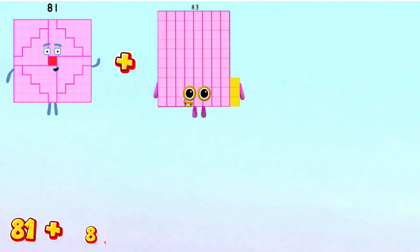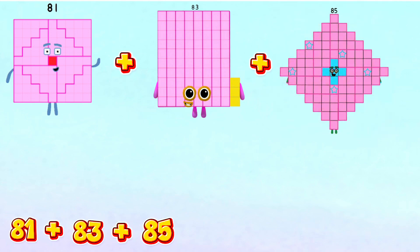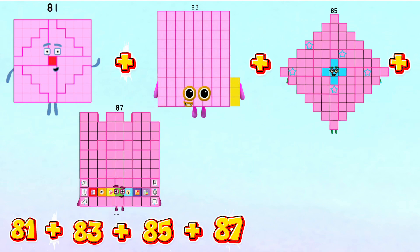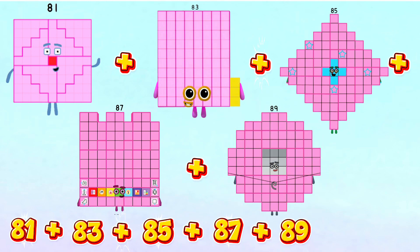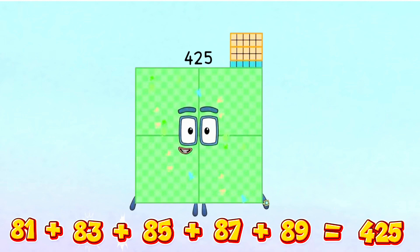Next, 81 plus 83 plus 85 plus 87 plus 89 is equals to 425.